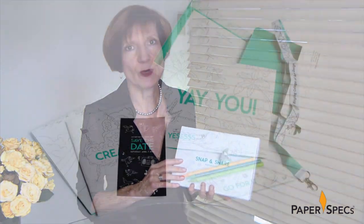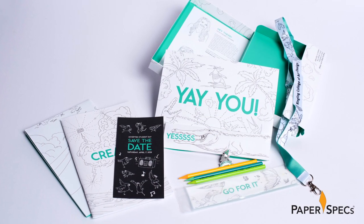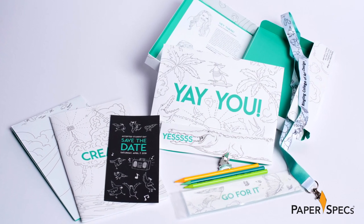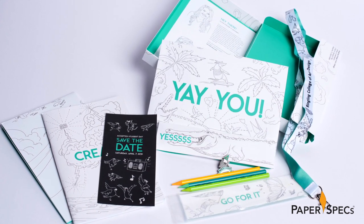Part of that collegiate feel stems from the fact that the package, including all its contents, were designed by a student, Olivia Ström, class of 2017, in the college's in-house design department under the guidance of faculty member and creative director Jennifer Mumford-Brady. For years the Ringling College acceptance package has been saved and cherished by the students who receive it, and this one is sure to continue that fine tradition.